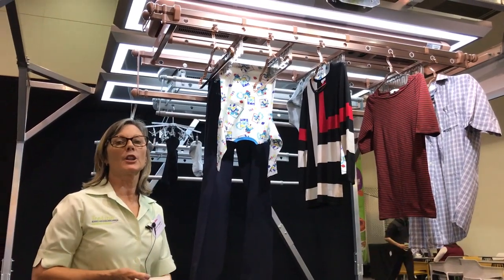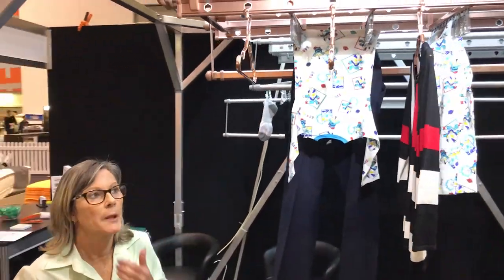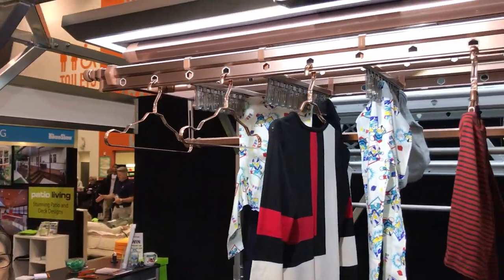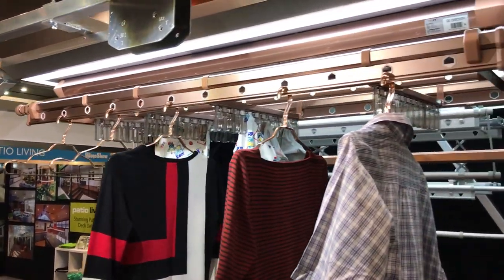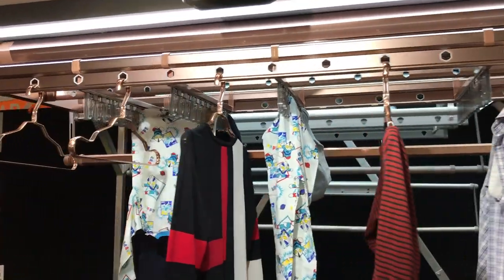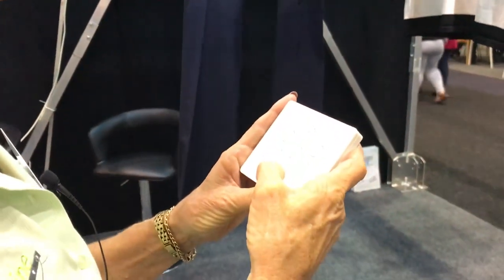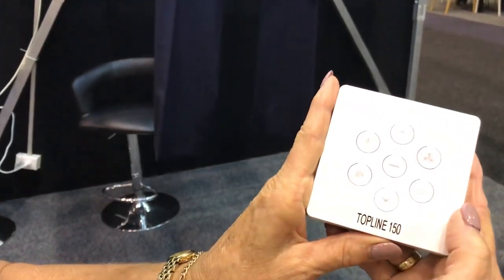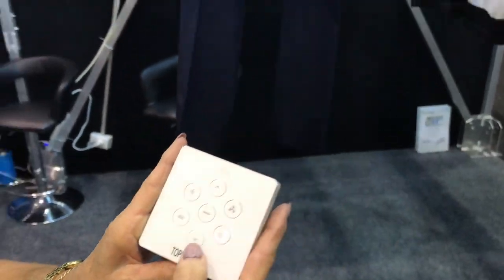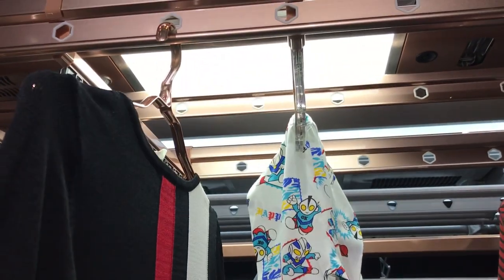Hi, I'm Debbie from Topline Clotheslines and we're here today at the Perth Home Show. If you'd like to come and have a look at our new innovative indoor clothesline — this is new to Perth this year. This one here is the Topline 150, and it is operated by a remote control, and the light comes on by remote.